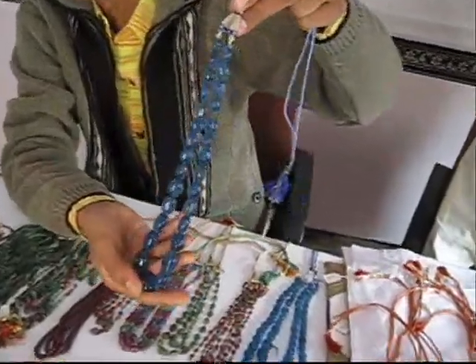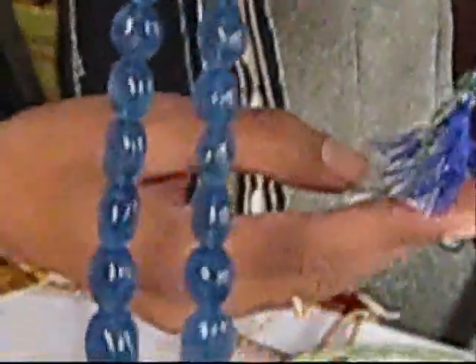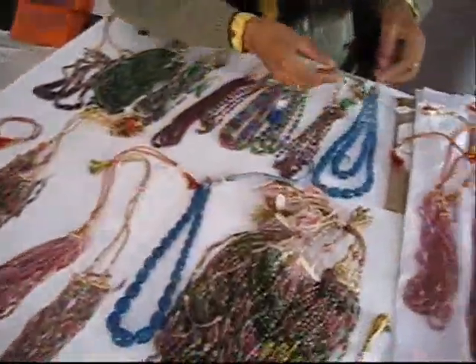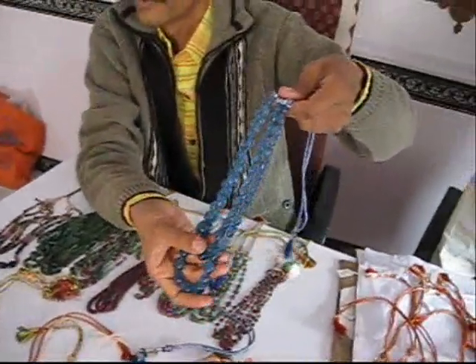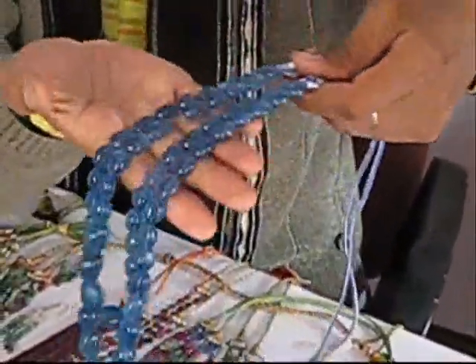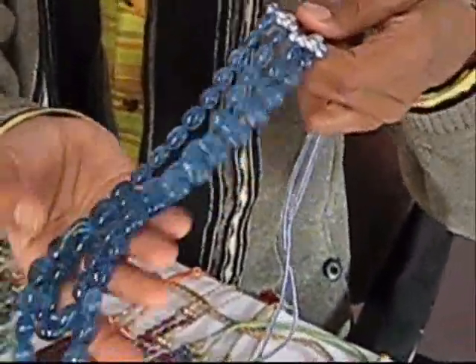It's a blue fluoride. What's this? It's about 30 to 35 rupees. It's a light color. It's cheaper. How much? 30 to 35 rupees. What is the light color? Quality — it's a little lower quality.